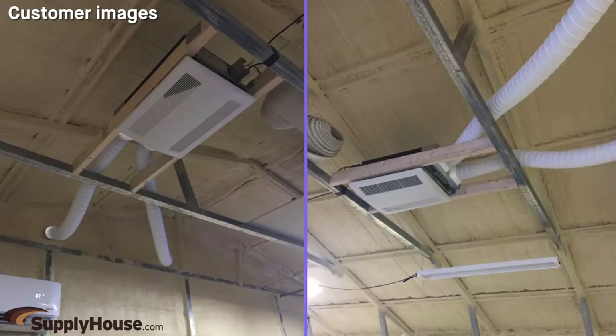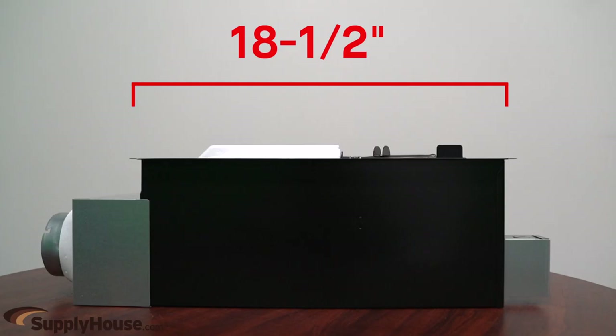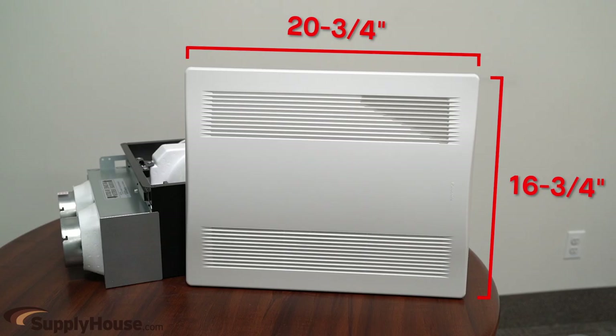It's ideal for a single room such as a home office, a game room, or a family room. Each 120-volt ERV mounts recessed in the ceiling with a mounting opening of 18.5 inches by 13.5 inches and a grill size of 20.75 inches by 16.75 inches.